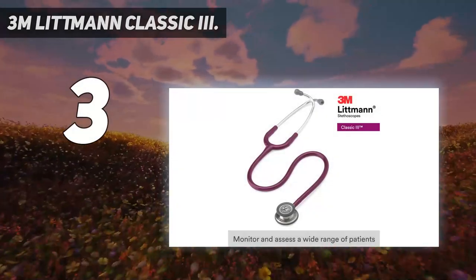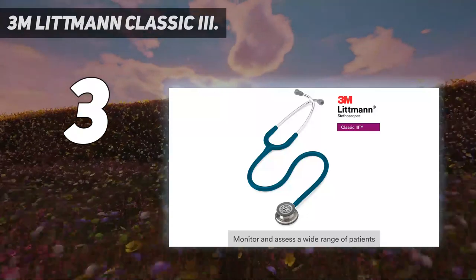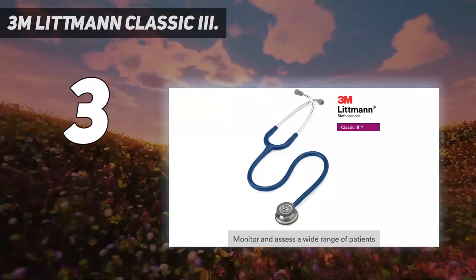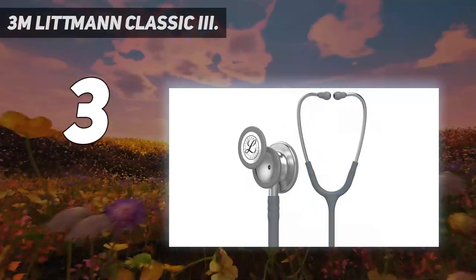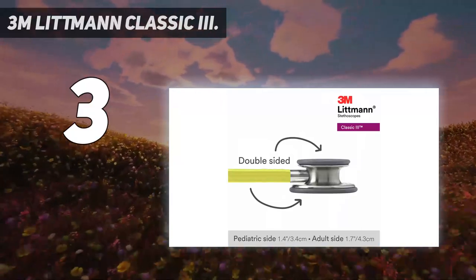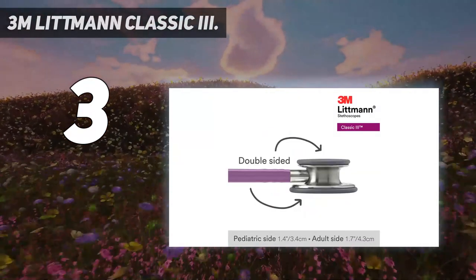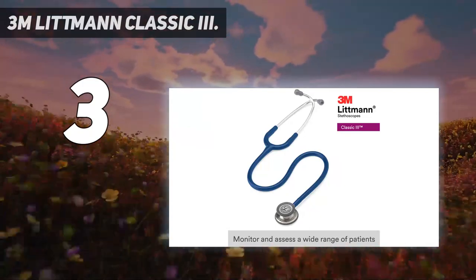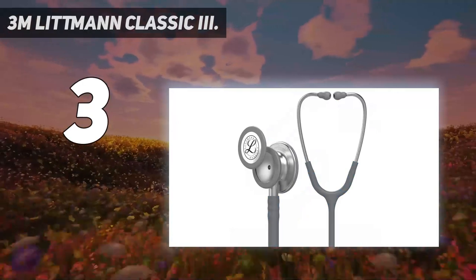At number 3: 3M Littmann Classic 3. If you're looking for one of the best stethoscopes in terms of durability and affordability, take a look at the 3M Littmann Classic 3. It comes with a stainless steel finish allowing it to last for a long time, and in terms of reliability, it's almost as good as a cardiology stethoscope. It features a tunable diaphragm for both low and high-frequency sounds, and since it's a double-lumen stethoscope, it provides much better sensitivity than a single-lumen model. One issue is that it's a little heavier compared to other models of the same quality, due to its rugged design. Overall, the 3M Littmann Classic 3 lives up to the Littmann brand with impressive features and high-quality materials.